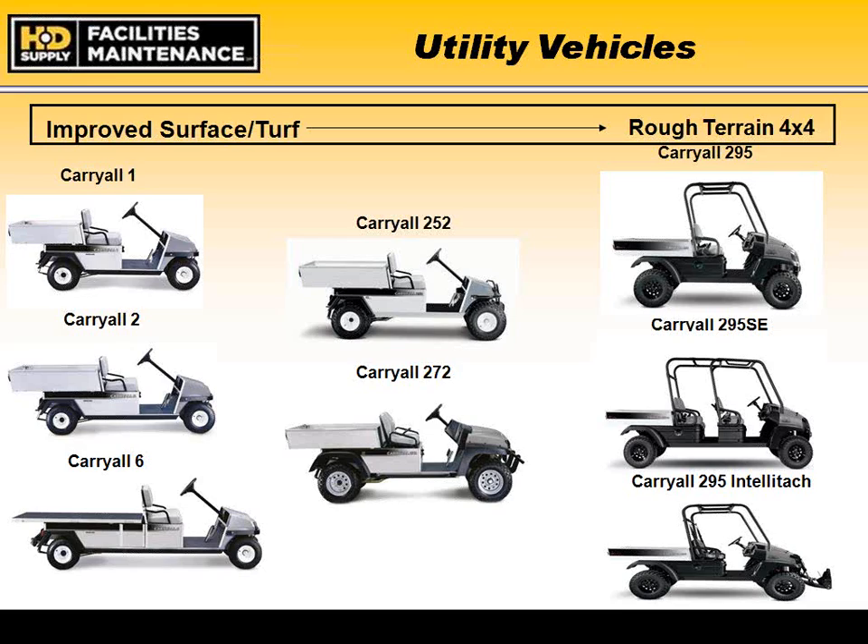This is a snapshot of our utility vehicles, from the Carryall 1 with about 500-pound bed box capacity, up to our Carryall FCs, Carryall 295, and our 4x4 offerings with capacities over 1,000 pounds in the cargo box area. The key questions to understand when selecting a Club Car utility vehicle are the size of the cargo area, the type of terrain you'll be traveling, and whether you need two-wheel or four-wheel drive.